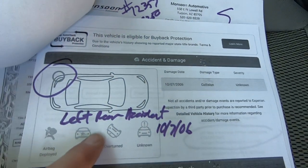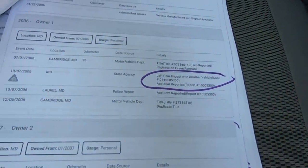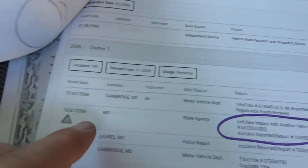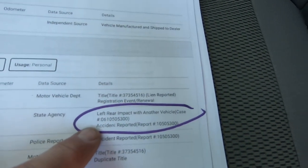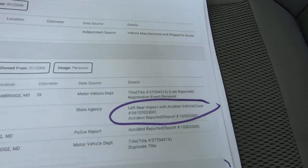Man, this thing was brand new when they did that. Left rear. Odometer — all that stuff is fine. And where do I get left rear from? Right here: 10/7/06 — it says left rear impact with another vehicle. And that's that.